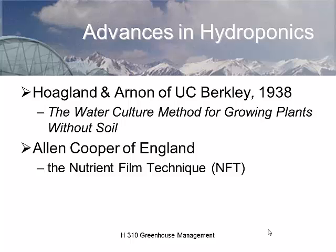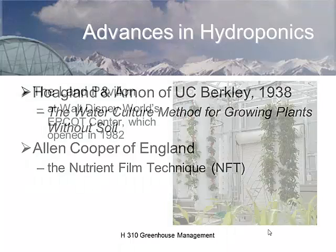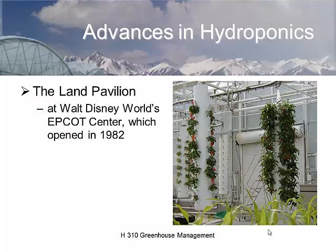There are two researchers from UC Berkeley — Hoagland and Arnon — and today we always talk about Hoagland's solution. Most of our nutrient solutions are based upon Hoagland and Arnon's research from the late 1930s. Whenever you look at a research article on growing plants in nutrient culture, you'll see 'we're using a Hoagland solution' — it was created by these two in 1938.